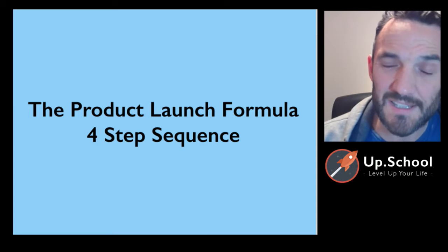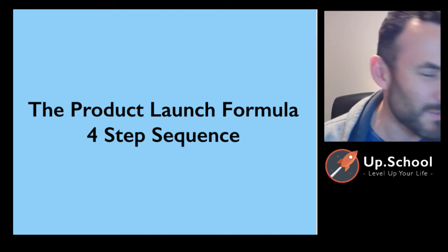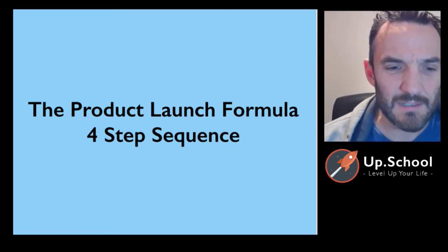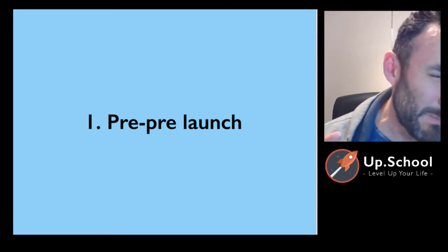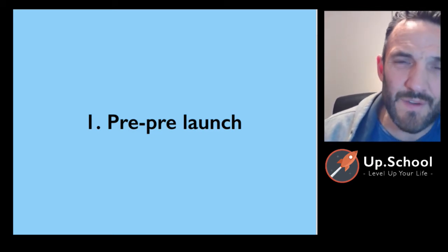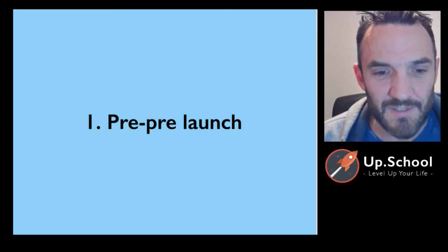Jeff Walker has claimed that his launch formula has generated hundreds of millions of dollars worth of products sold, both himself and his students. The first step is the pre-pre-launch, where you're building anticipation among your fans — warming up the market. The key here is fans, and I'll talk more about who fans are and how you can use them as your best marketing strategy in Wednesday's webinar.